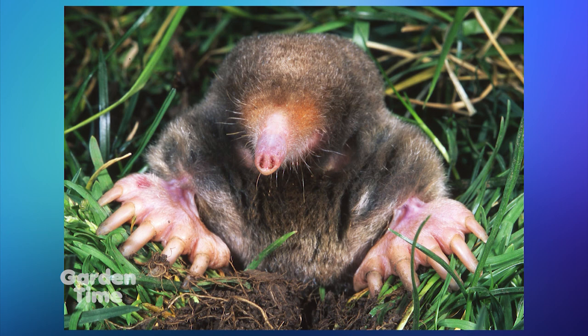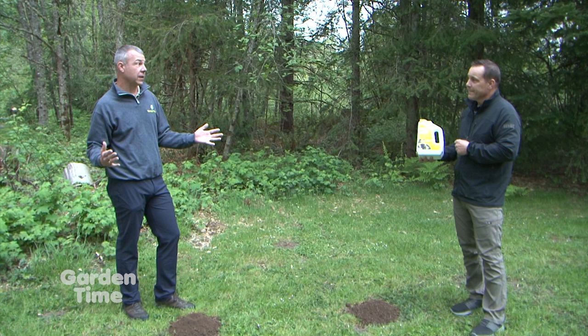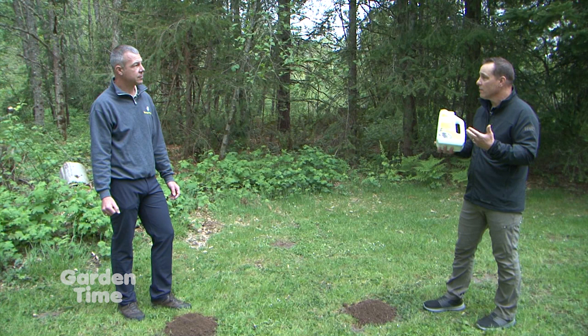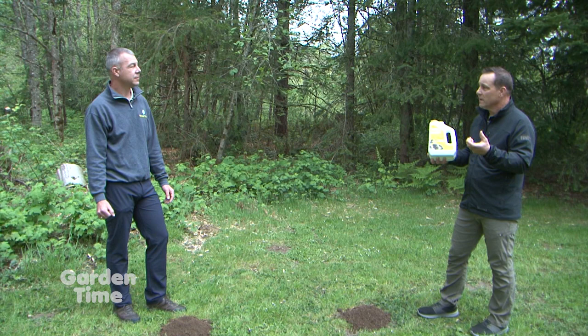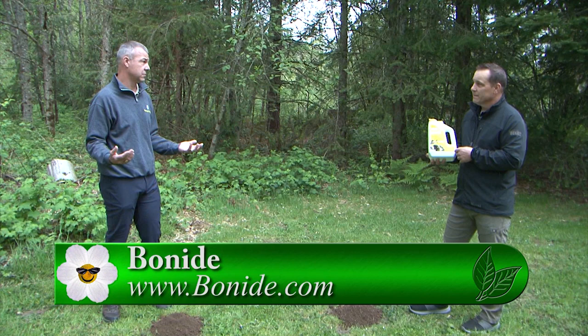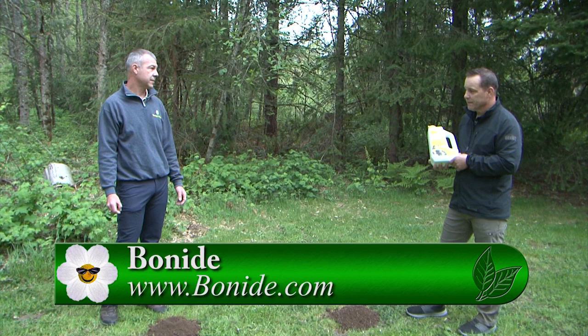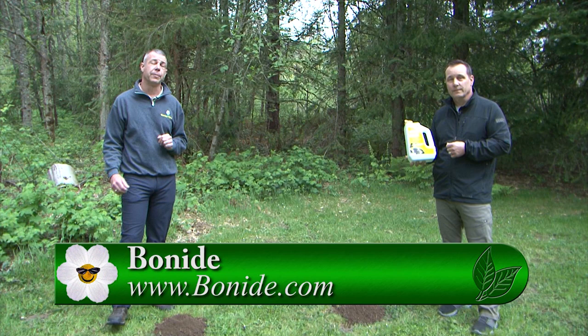Molmax is a natural product from Bonide. Bonide products are found at most retail garden centers, or go to www.bonide.com — they have a dealer locator to find the nearest retail store in your neighborhood. A lot of us are used to setting bulky traps, which can be really hard to do. But Molmax is a very simple product to apply — easy to apply, covers a big area, non-toxic, simply a deterrent. For more information on Molmax, go to Bonide's website or to GardenTime.tv.